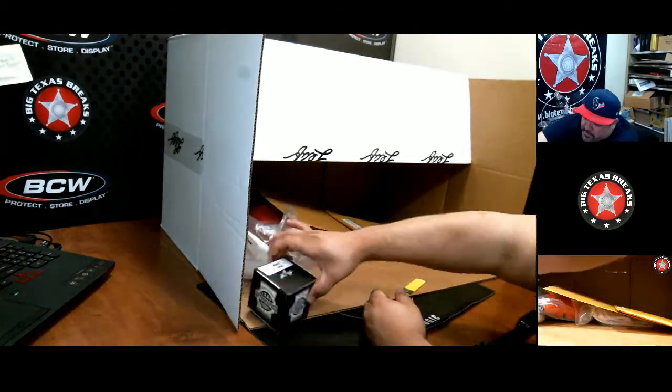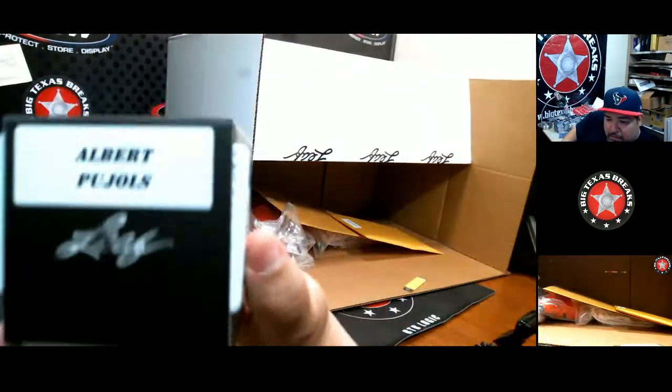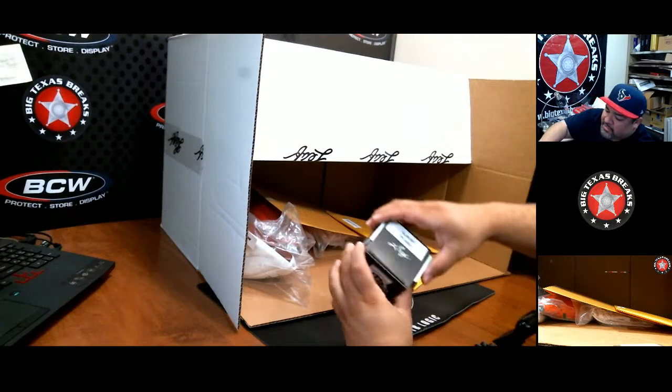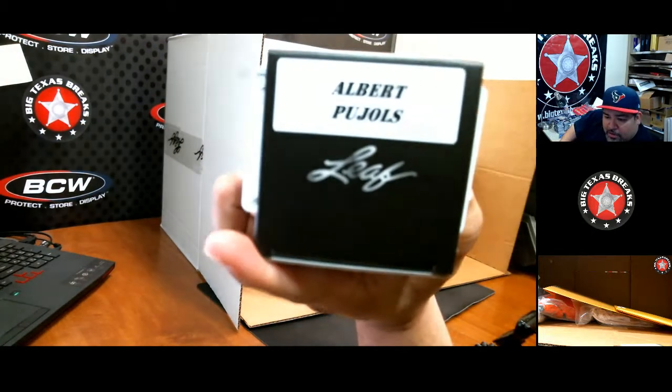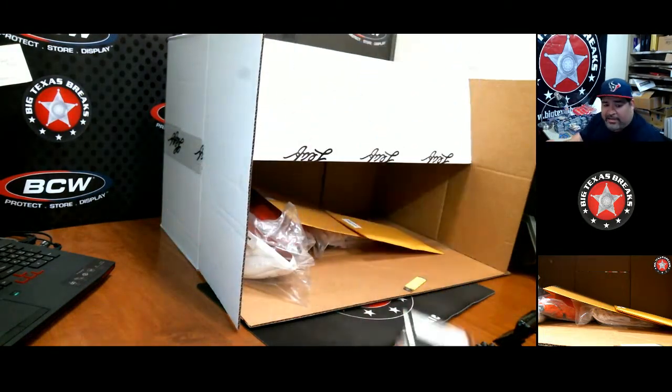Let's try some of this other stuff. Oh look at this — I don't want to open this, but it's an Albert Pujols autographed baseball. It has the seal in there. That's nice right there.